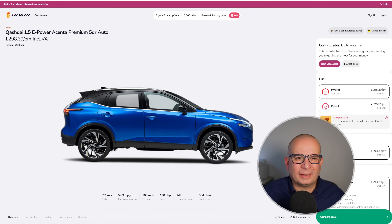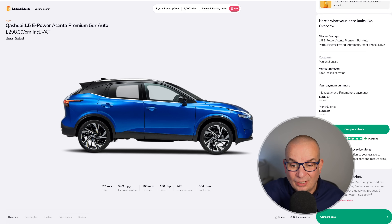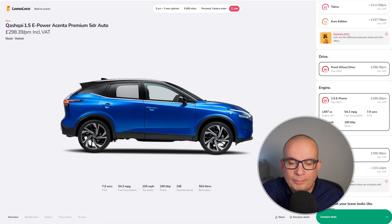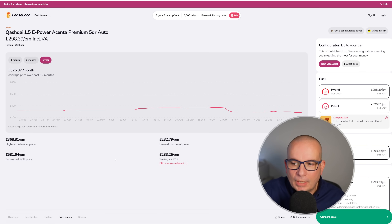Nissan Qashqai — we know all about the Qashqai. This one's the 1.5 e-Power version, which is a hybrid but not a plug-in hybrid. £298 a month, upfront £895, 504 litres of boot space, insurance group 24, 190 horsepower, 54 mpg and 7.9 seconds to 62. Price history-wise it's good — not exceptional, but good. Average has been £325, currently £298.